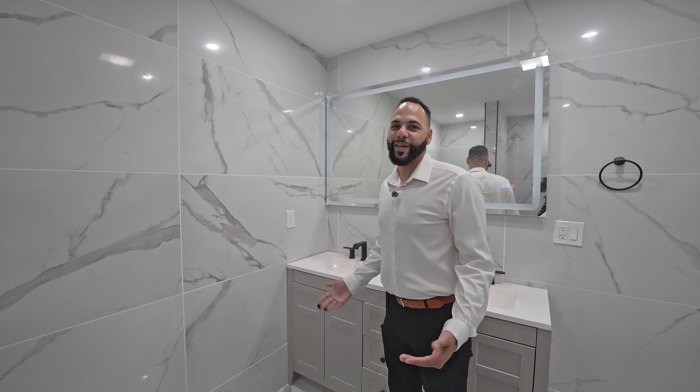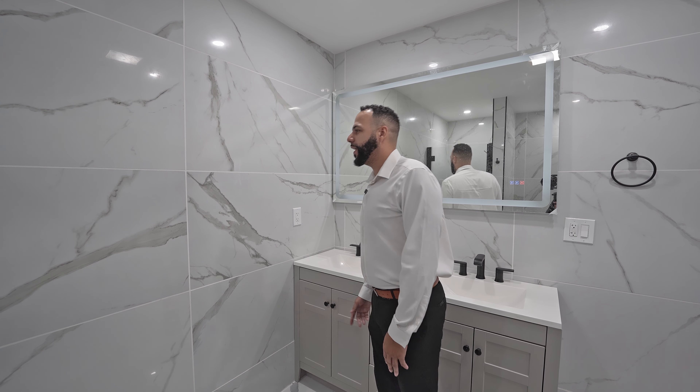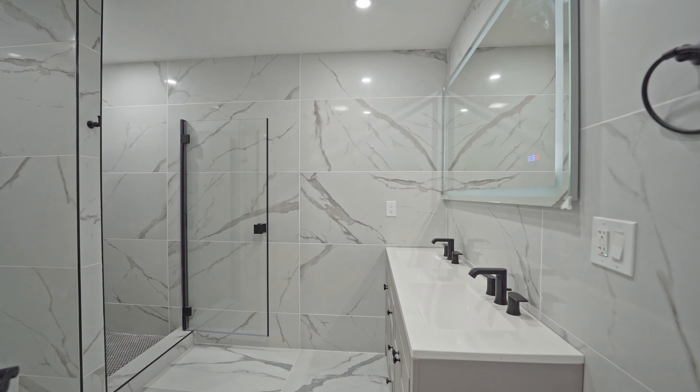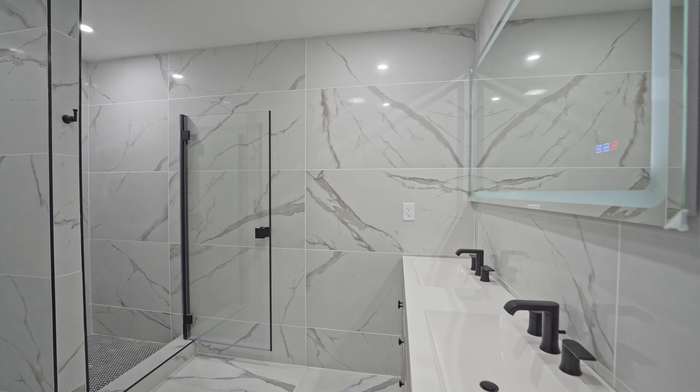Why did I go with these tiles? I'm going with these tiles because they're two by one feet and they cover the whole bathroom, which is very unique. We also decided to go with black fixtures to offset the tile color.